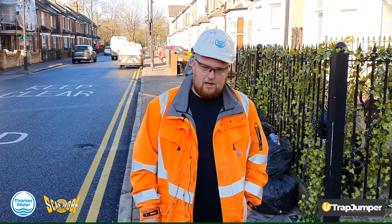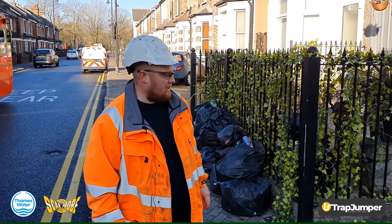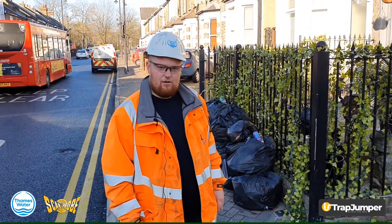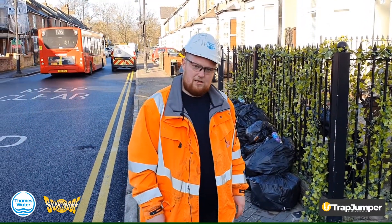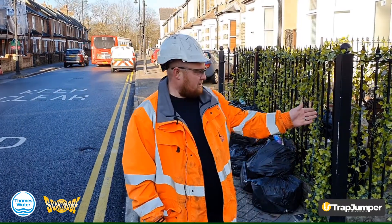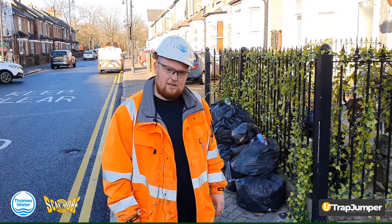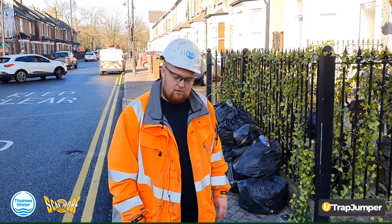By using the trap jumper camera, we've managed to avoid an awkward dig at this access point to the block of flats. It's the only access in and out of the flats for pedestrians — there's vehicle access around the rear, but that's not for pedestrian use. So we'd have had to close this access off altogether and put in a temporary access for the residents, which would have been costly and quite inconvenient.